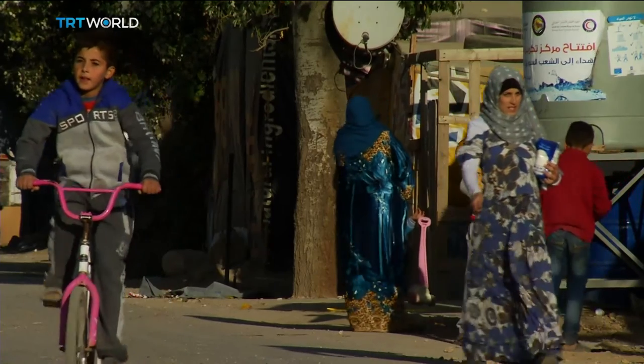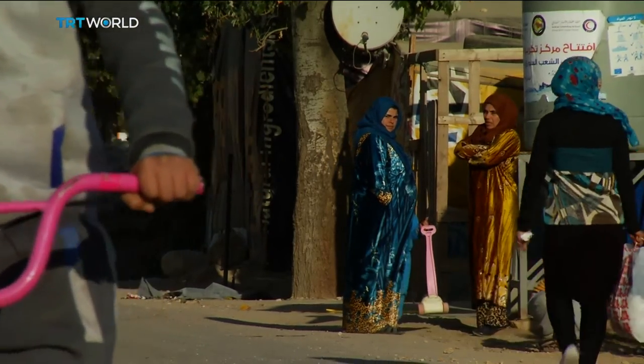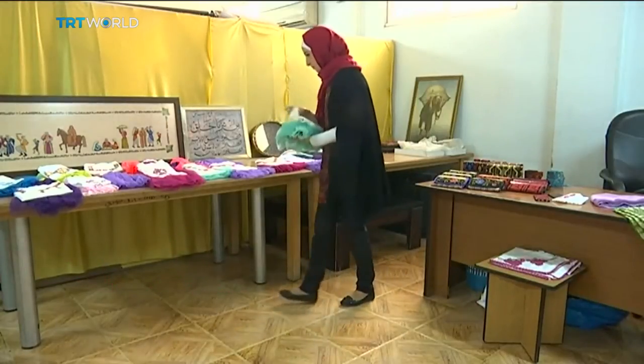The initiative, called Threads, creates partnerships with women refugees in the camp. Its founder Basma Nazer says it helps them earn a livelihood without having to leave their homes.